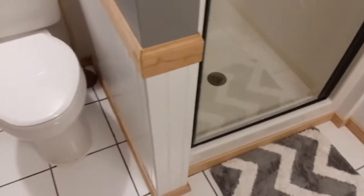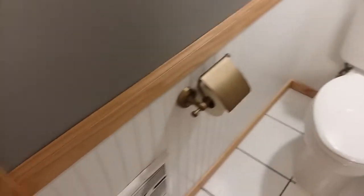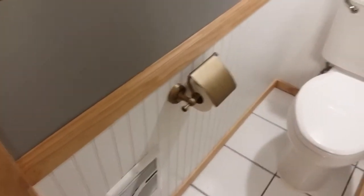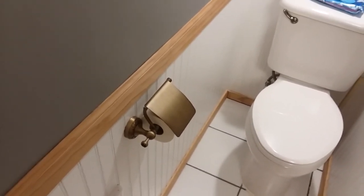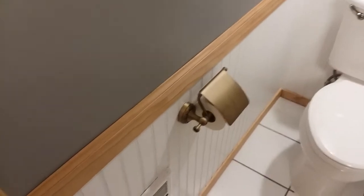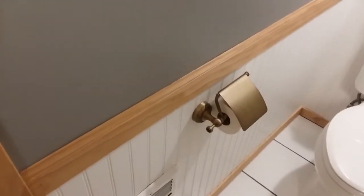I did the wainscoting. I tried my best to make it look like one continuous piece all the way around the room. I used it to match the trim that's around the house — I just used regular casing and routed a groove out the back of it so it would fit over the wainscoting.